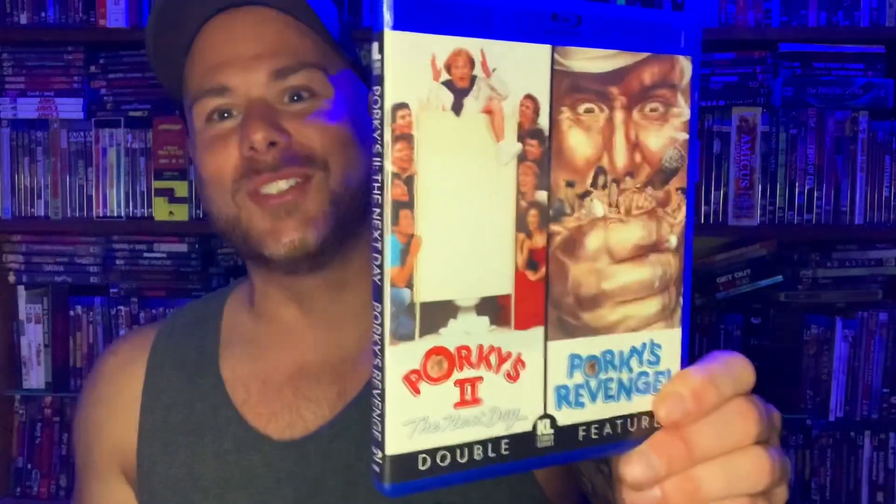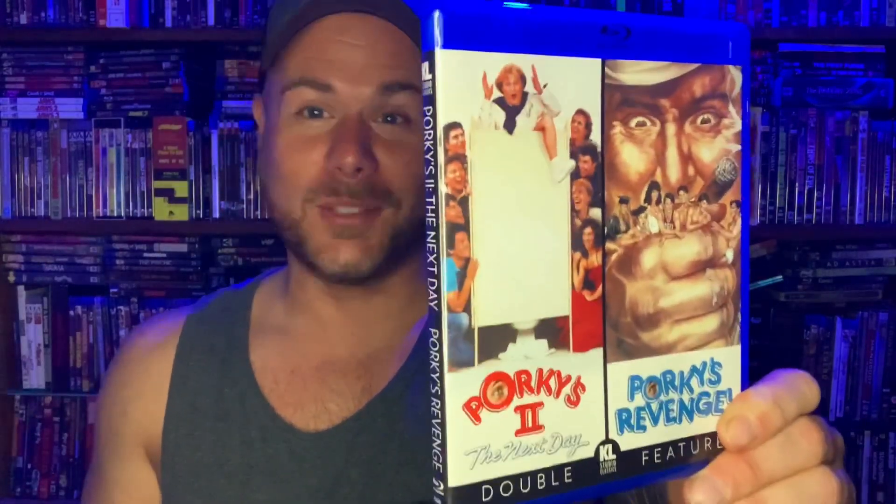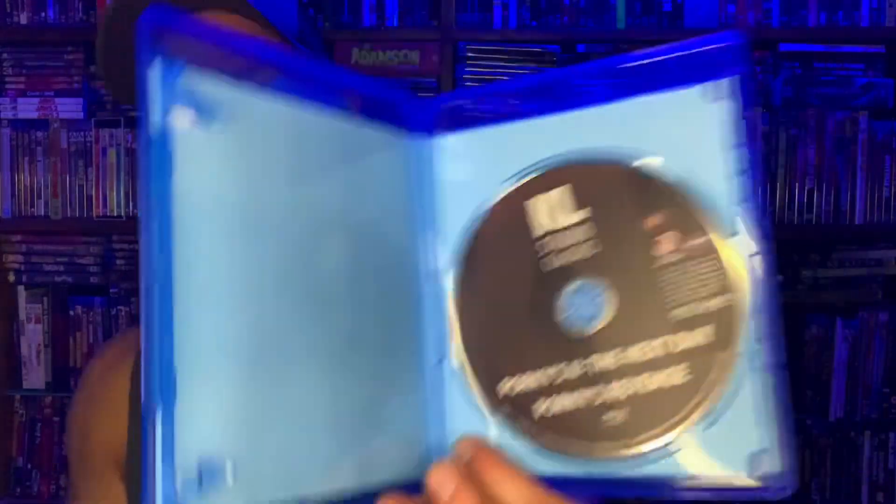This one is a double feature with parts two and three — it's an 80s boner comedy. It's Porky's 2 and Porky's Revenge. I own the first movie, and I think I've only truly seen Porky's one. I'm going to put this right next to it and maybe have a triple-feature Porky's night. Let the depravity and pervert comedy commence.